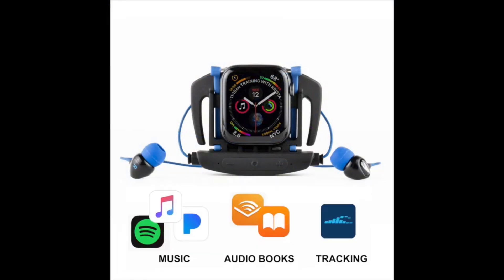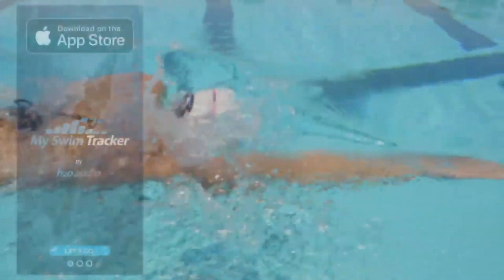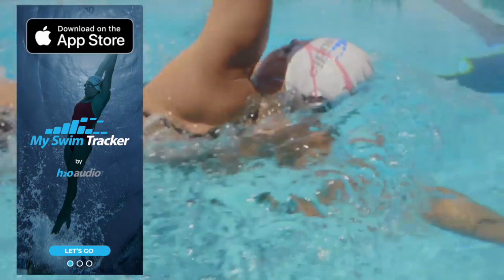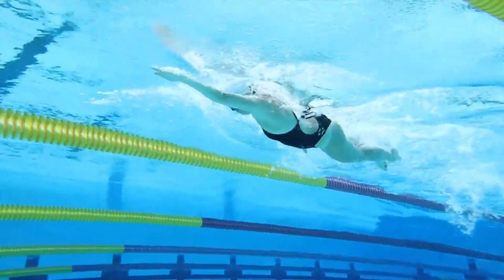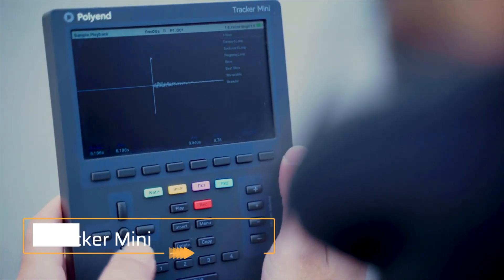The H2O Audio Interval headphones are designed to interact with your Apple Watch and come in an earbud style design, or for the same price, an over-the-ear design. If you wear a swimming cap, you don't have to compromise your style to listen to music while you train. Each charge gives you six hours of playback time.